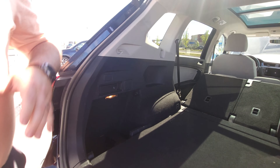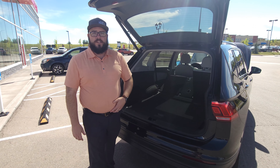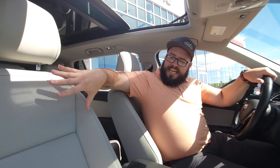Now we're going to jump inside and take a look at some of the cool features in there. Here we are inside the Tiguan. Right off the top I want to highlight — clean Carfax, one owner vehicle, only 63,000 kilometers. All of that's running through an eight-speed automatic transmission with seven different driving modes.